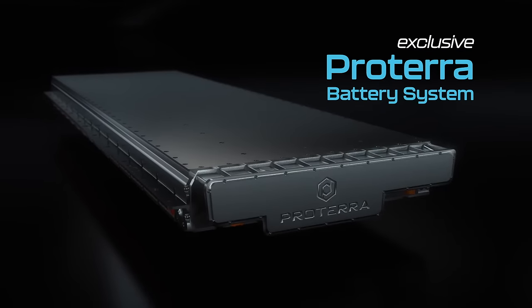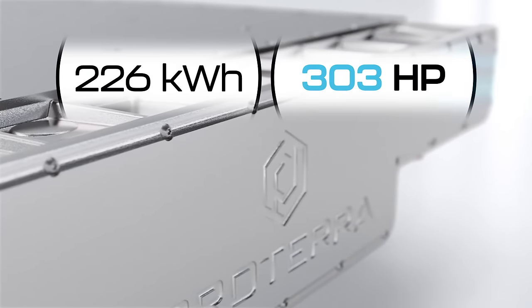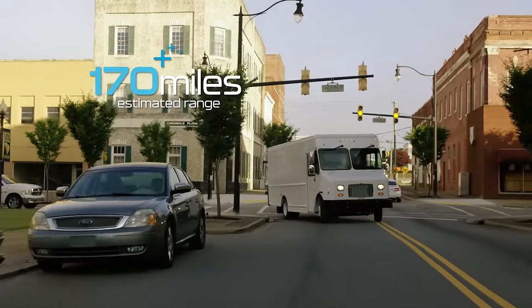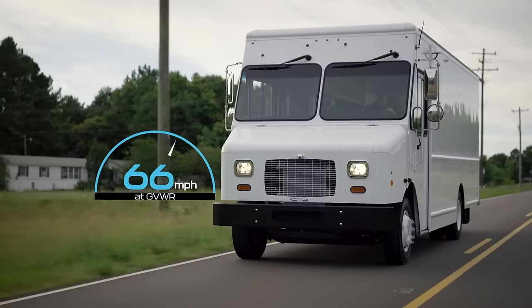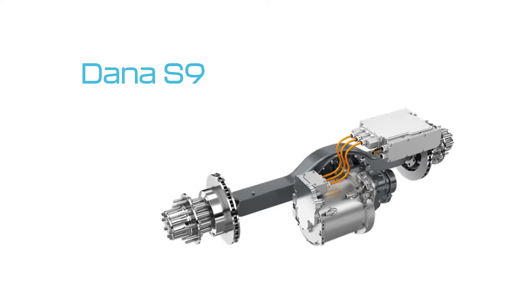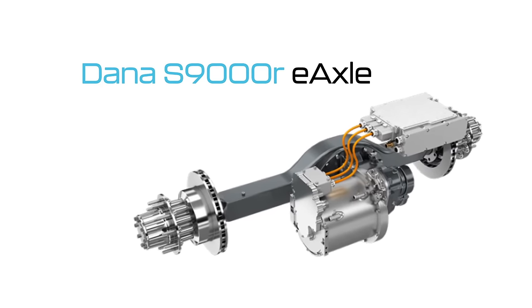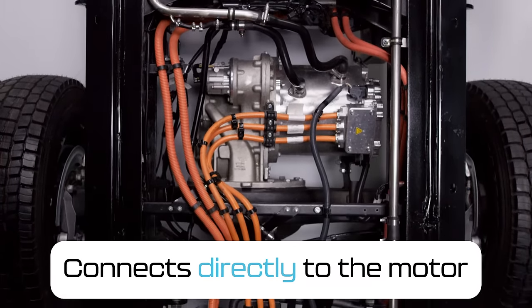Powered by an exclusive Protera battery system capable of generating 226 kilowatt-hours — equal to 303 horsepower — the MT50E achieves ranges of up to 170 miles and a top speed of 70 miles per hour, and can be fully recharged in as little as three hours. The MT50E also features a Dana S9000R e-axle which connects directly to the motor, eliminating power loss.